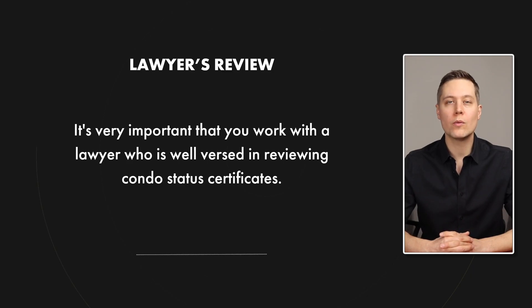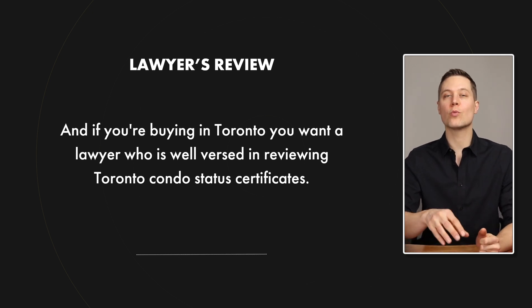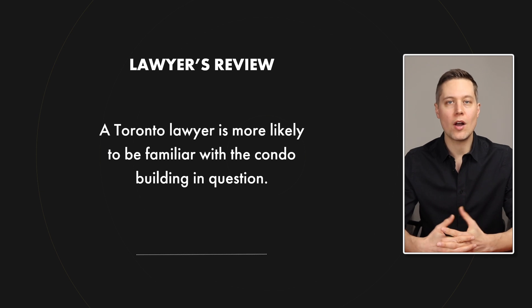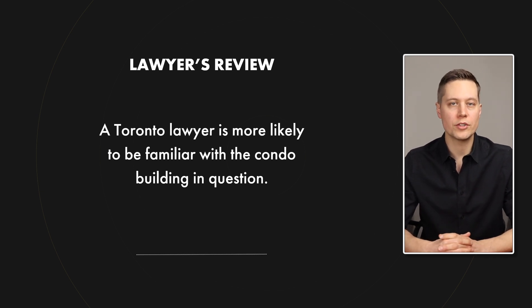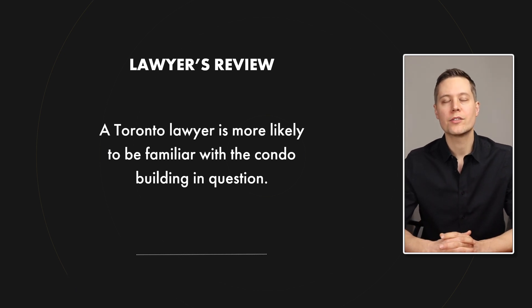This is typically done by putting a condition in your offer that allows your lawyer time to review the status certificate and then speak to you with their findings, pointing out any red flags or concerns so that you can make a decision about whether or not you want to proceed with the purchase. It's very important that you're working with a lawyer who is well versed in reviewing condo status certificates. And if you're buying in Toronto, it's important that you work with a lawyer who is well versed in reviewing Toronto condo status certificates, because chances are your lawyer is already going to be familiar with the building in question and will bring insight and experience that will benefit you greatly.